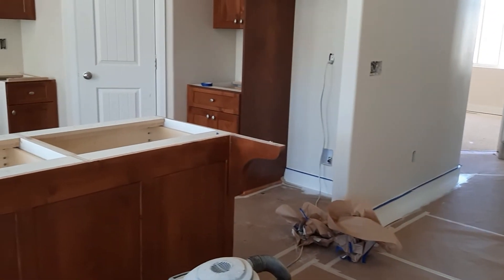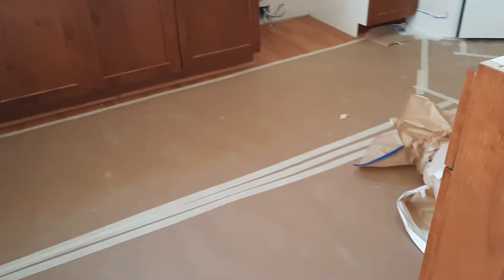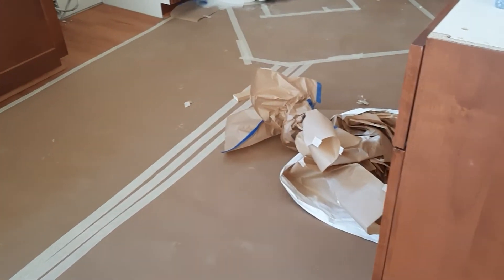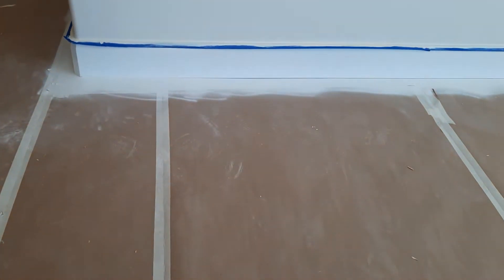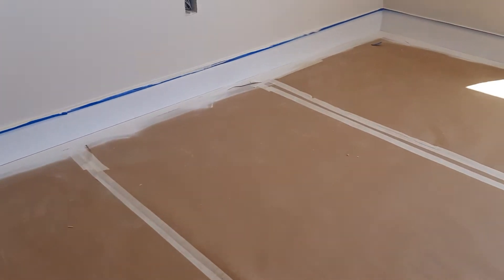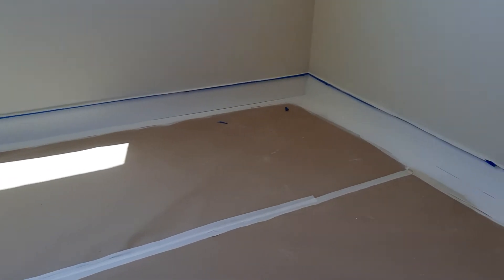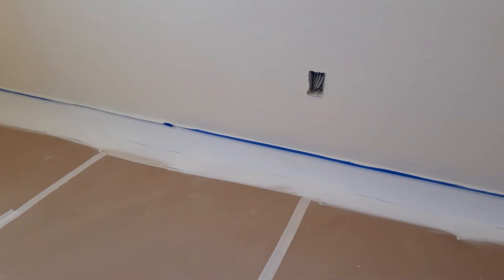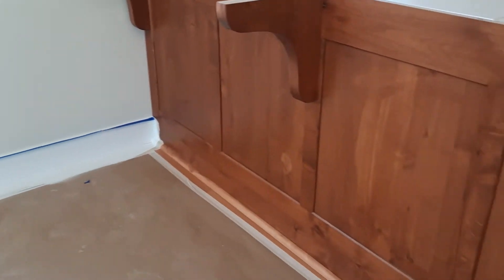They did it in the kitchen floor right here and the dining room floor. You could see the white paint right here at the bottom of the wall.